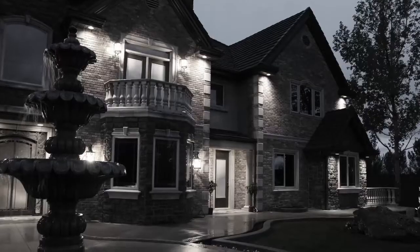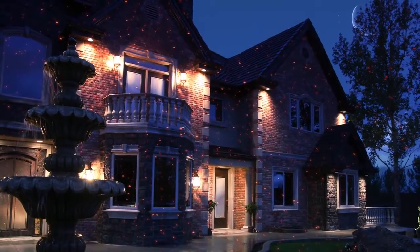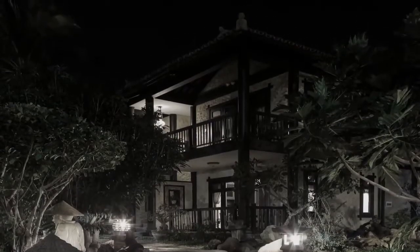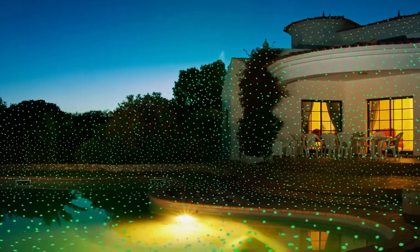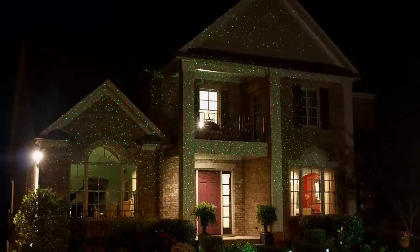Are you ready to change your house from ordinary to extraordinary? Now there's a fast, easy way to transform it from uninviting to bright and exciting. Introducing Nightstars, the amazing decorative light projector that adds instant atmosphere to your home.